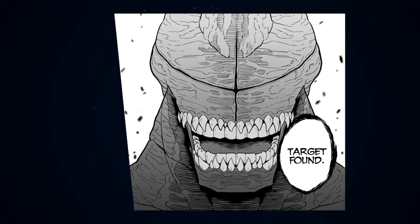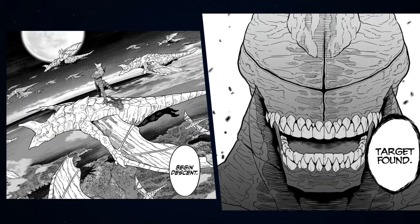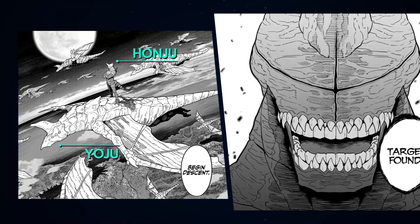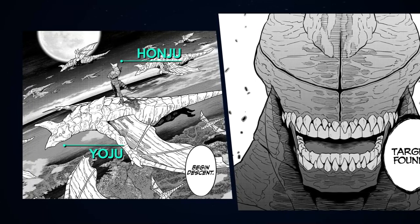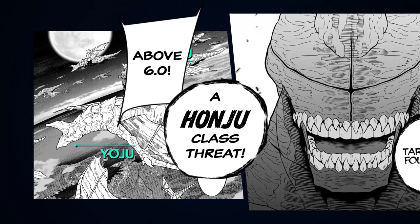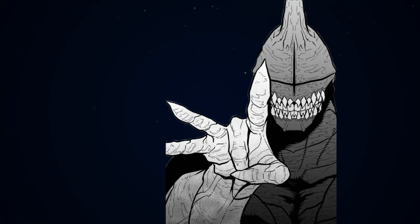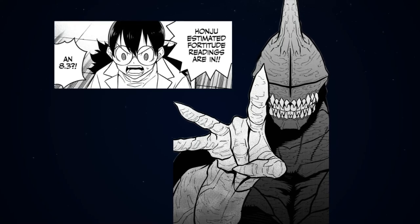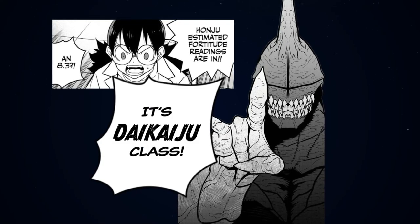Quick spoiler warning — I will be using information from some of the latest chapters, so if you aren't caught up, feel free to skip ahead to the overall summary. Timestamps are in the description. Using the unnamed humanoid Kaiju that appears from the end of chapter 23 as our main example: this son of a bitch turns up with an army of wyvern-type Kaiju, which defines it as a Honju and the wyverns as its Yoju followers. But these wyvern-type Kaiju are all sporting fortitude readings above 6.0, which also makes each of them a Honju class threat. Furthermore, this savage comes out of the gate swinging with a fortitude reading of 8.3, which means it's not only classified as a Honju due to its minions, but it's also putting out enough power to be a Daikaiju class threat.